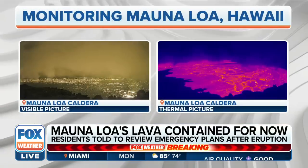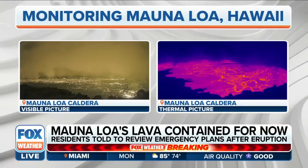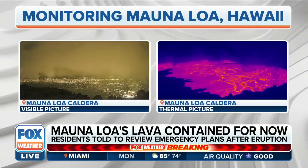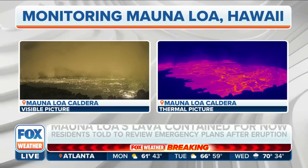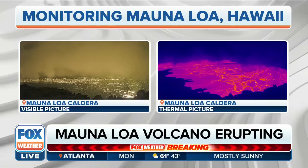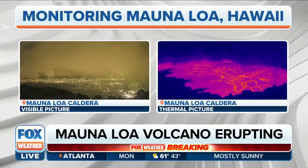Absolutely. Two hours — that's not a lot of time. So for people that are there, either visiting or residents of the Big Island, what is the feel? How do you even approach this scenario knowing that if it tops over, you only have two hours to get out of the way?